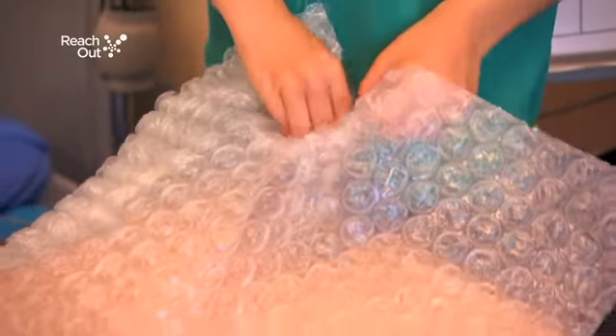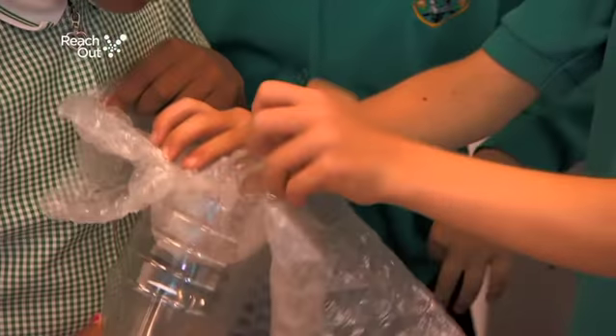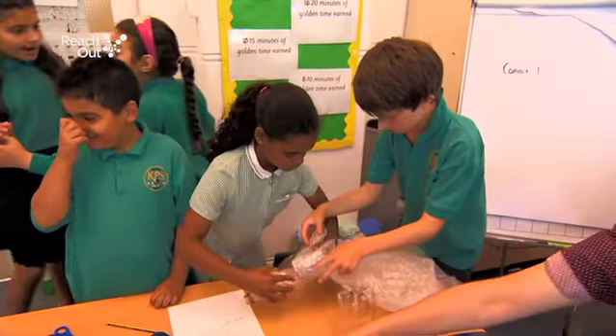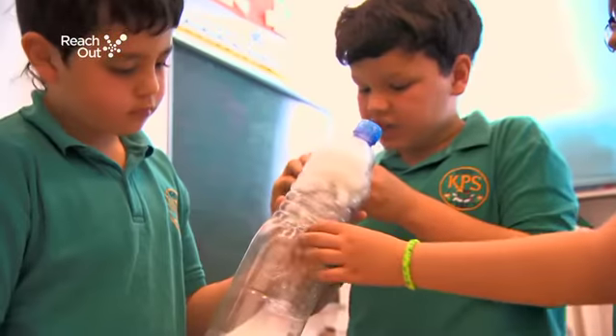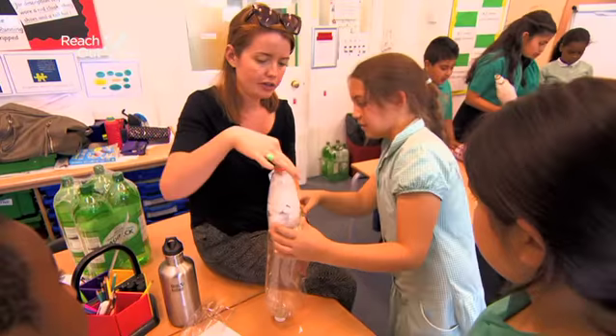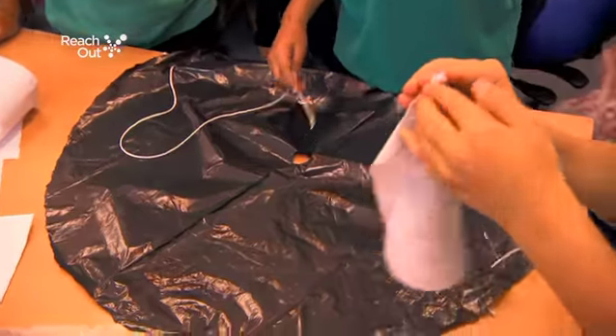So you're going to make a big, long tube.